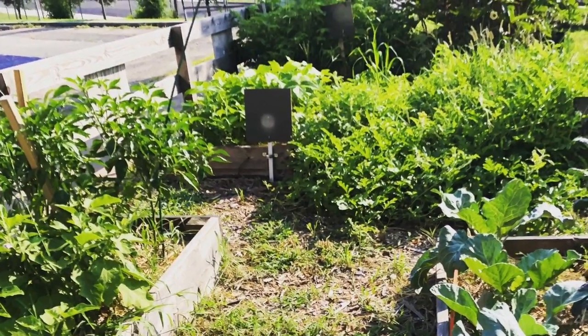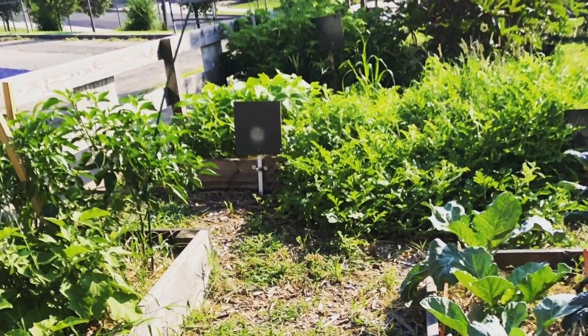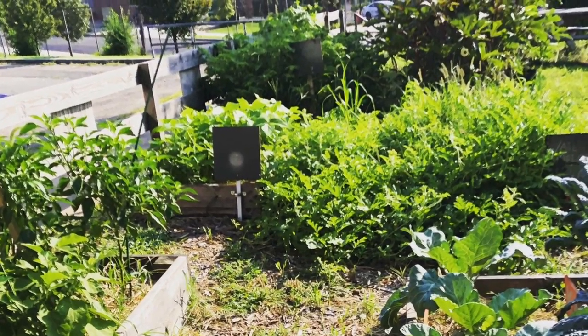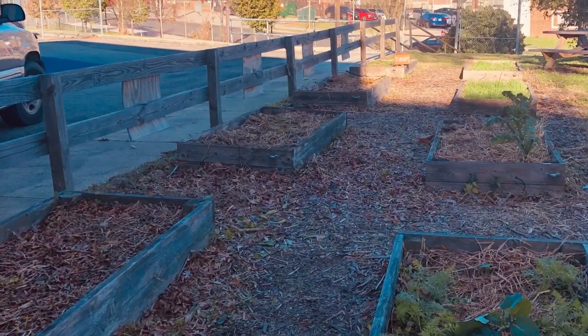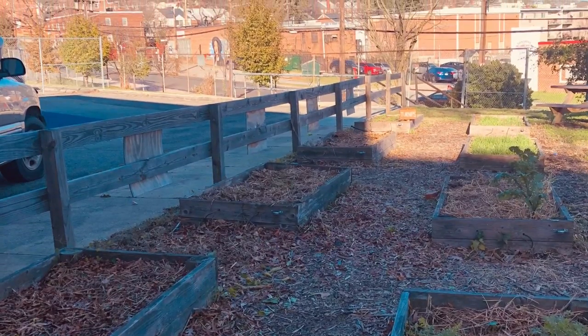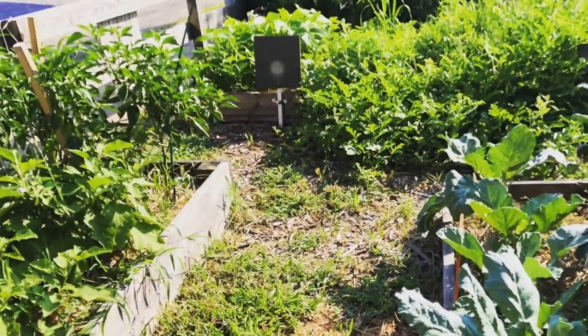First I want to show you a picture of the school garden during the late summer and early fall. And now here's a picture of it right now during the winter. What are some differences that you notice? What colors do you see more of then versus now?